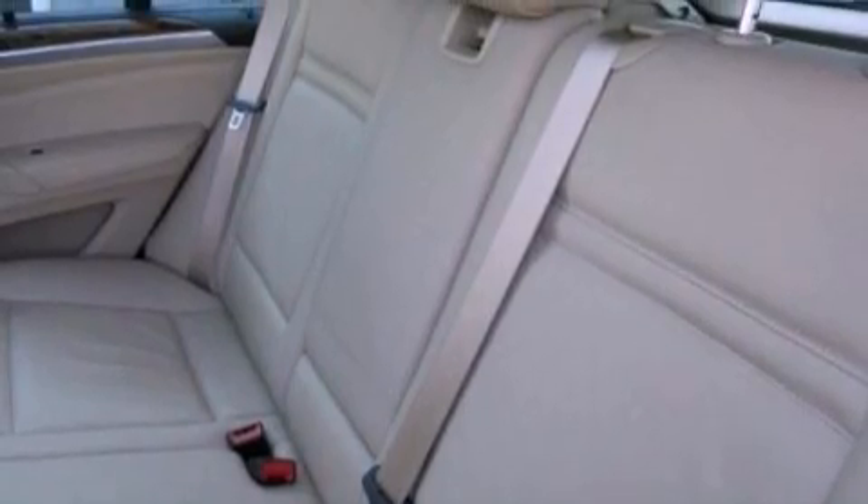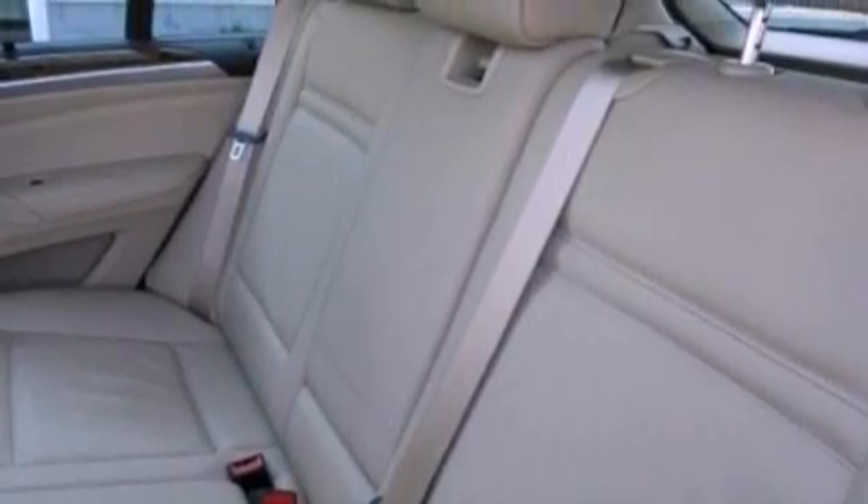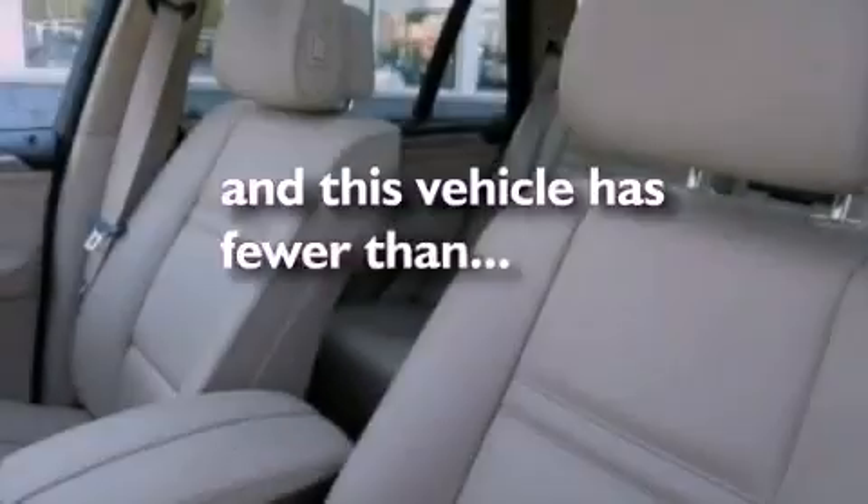A rear spoiler, a brake assist system, air conditioning with automatic climate control, and this vehicle has fewer than 63,000 miles on the odometer.